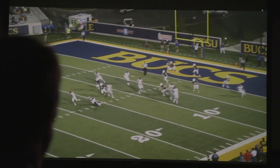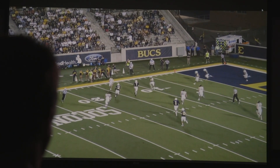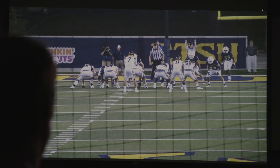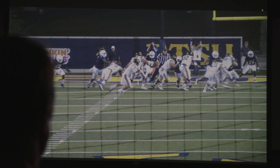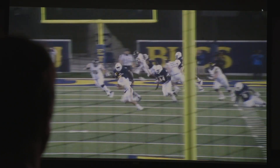They've got three guys inside that they rotate, and all of them are very difficult to block. They have good girth, strong lower bodies, and are vertical penetration guys. You see right there — he really does a nice job of pushing the pocket at the quarterback.